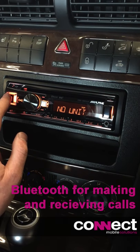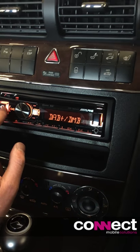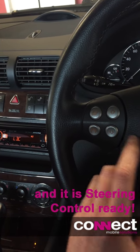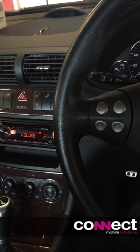Also a phone for phone calls. We have also retained the steering wheel controls — we are changing tracks, volume up and down.